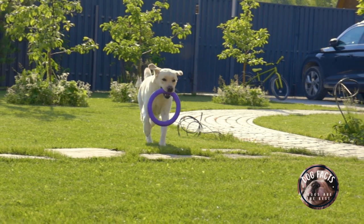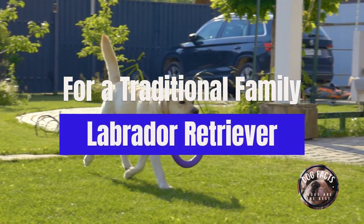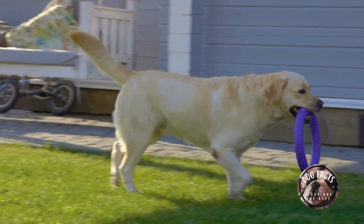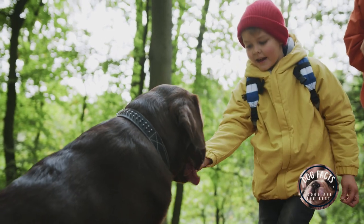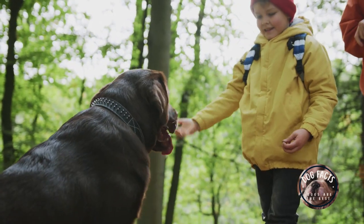The best kind of dog for a traditional family with a large home and a yard is a Labrador Retriever. Labrador Retrievers are large, active dogs that are known for being good with children. They are also relatively easy to train and make great family companions.